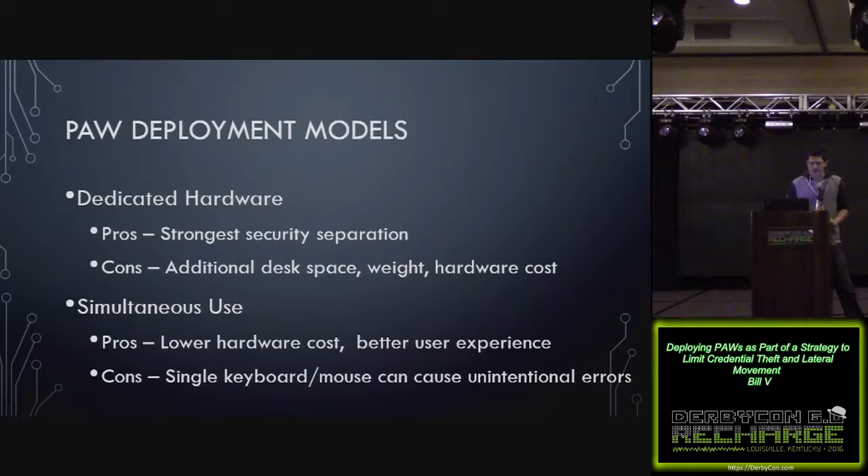For deployment models, there are a couple of recommended options. The first is dedicated hardware — admins get a dedicated workstation, either a laptop or desktop. They have one for their standard user system where they check email and browse the internet, and a totally separate system for administration where they log in with their privileged credential and can't browse the internet. The pros are the strongest security separation since they're two separate systems. The drawbacks are more desk space, more weight to haul around if laptops, and double the hardware cost.